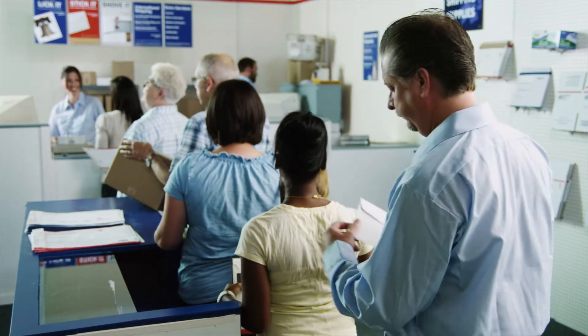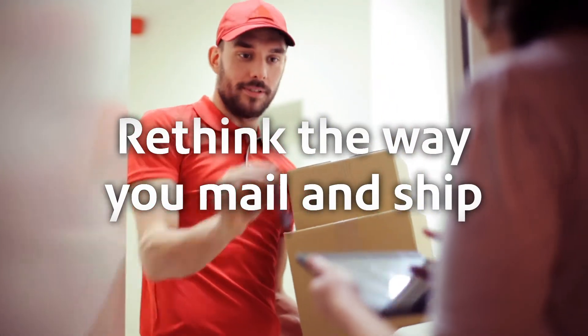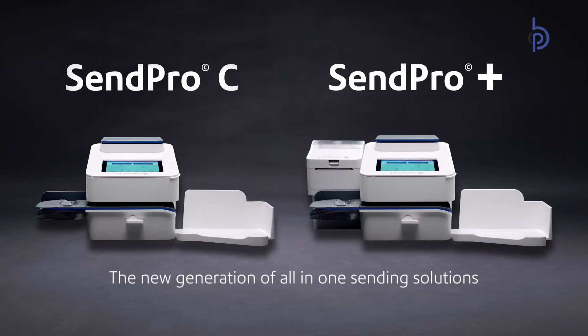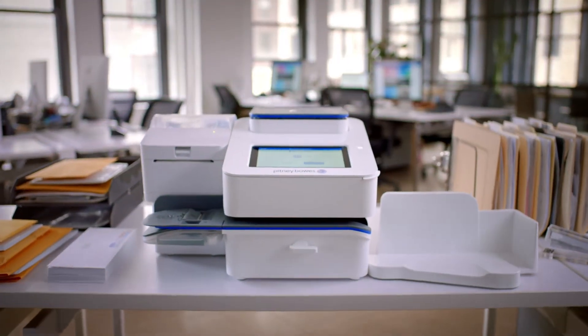Find sending letters and parcels time-consuming? Worried you might be wasting money? Then rethink the way you mail and ship with SendPro C and SendPro Plus, the new generation of all-in-one sending solutions from Pitney Bowes, offering up to 33% and 75% postage savings. They're ideal for any office,